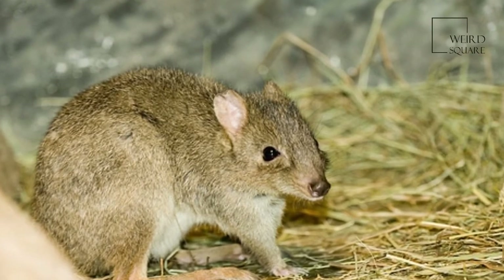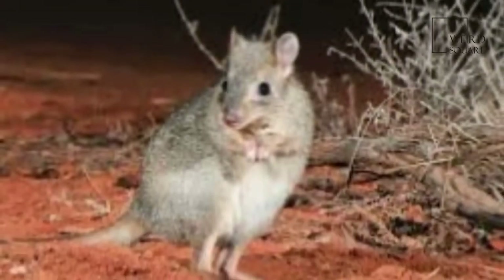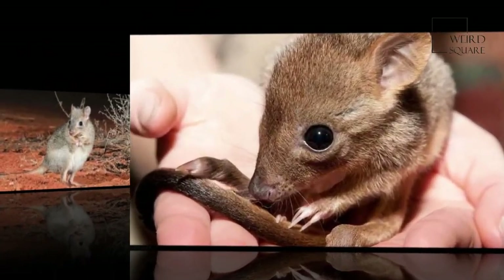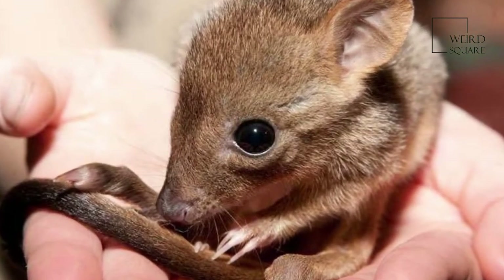The Woyley, or Brush-tailed Betong, Betongia penicillata, is an extremely rare small marsupial that belongs to the genus Betongia. It is endemic to Australia.